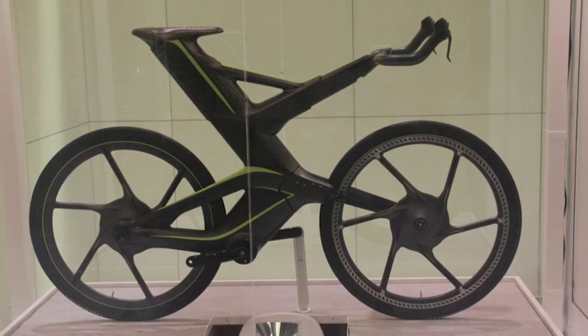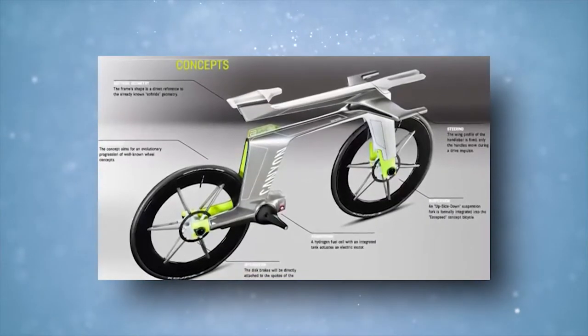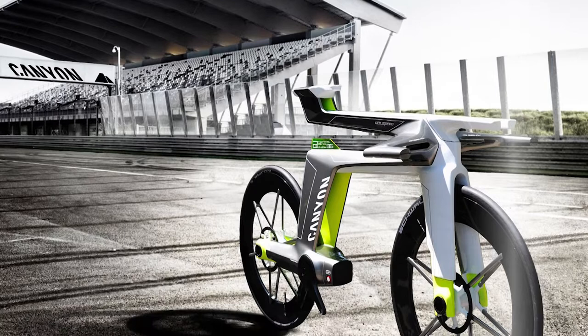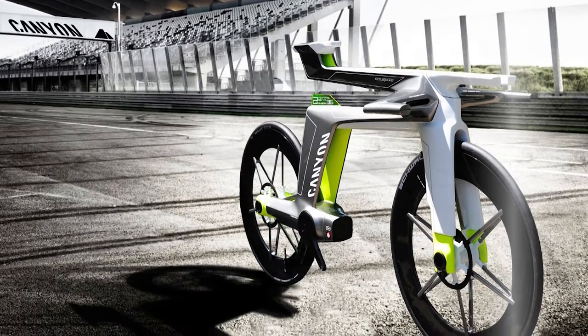Cannondale has made some controversial bikes over the years. The CERV, which stood for Cannondale Ergonomic Race Vehicle, showed how road bikes could change in the future. It has a geometry that can be changed on the fly, so it can go from being a fast race bike to a comfortable endurance bike.